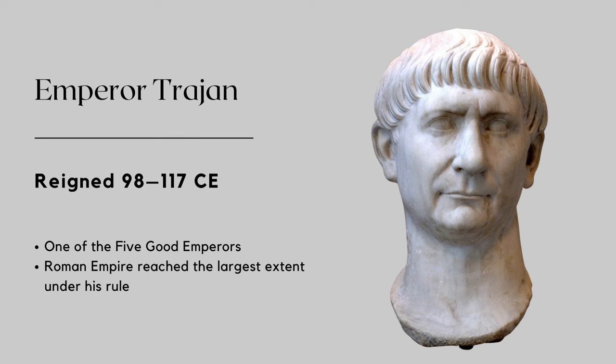He was born in 53 CE in Italica, Hispania, modern-day Spain. Trajan came from a non-aristocratic family, but was able to rise through the ranks of the military because his father was a senator. Eventually, he made his way to Rome and caught the eye of the imperial family. Trajan was adopted by Emperor Nerva, who named him as his successor. He ruled from 98 to 117 CE and is considered one of the five good emperors of Roman history.